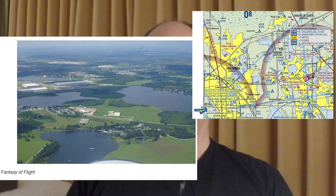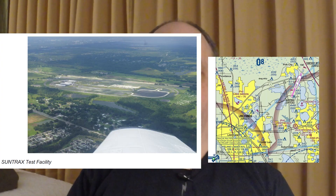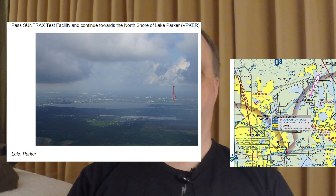Before 2023, the beginning of the arrival procedure was the Lake Parker power plant. Last year it was Lake Myrtle. Now it's a completely different set of points, which are all VFR points beginning with Victor Papa. The beginning of the arrival procedure is the Fantasy of Flight airfield. The next point is the Sun Tracks test facility, and then on to where the power plant is at the northeast of Lake Parker.